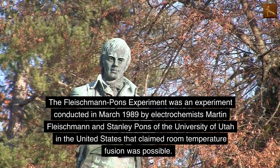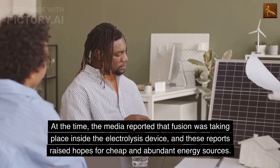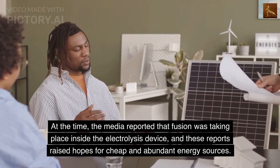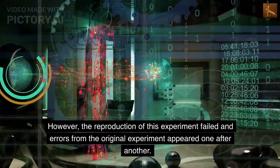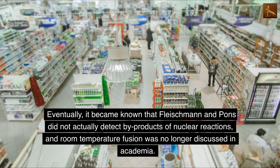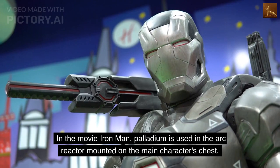The Fleischmann-Pons experiment was conducted in March 1989 by electrochemists Martin Fleischmann and Stanley Pons of the University of Utah, who claimed room temperature fusion was possible. At the time, the media reported that fusion was taking place inside the electrolysis device, raising hopes for cheap and abundant energy sources. However, reproduction of this experiment failed and errors from the original experiment appeared one after another. Eventually, it became known that Fleischmann and Pons did not actually detect by-products of nuclear reactions, and room temperature fusion was no longer discussed in academia.